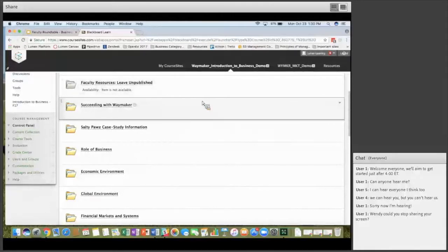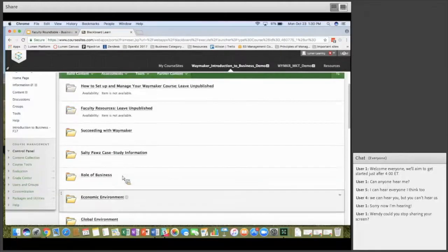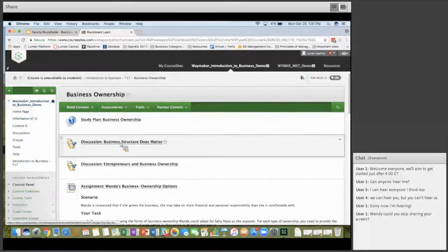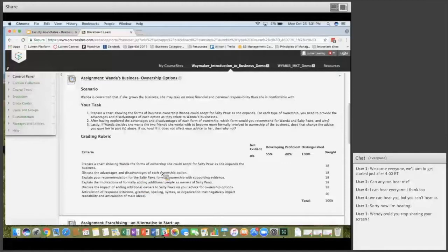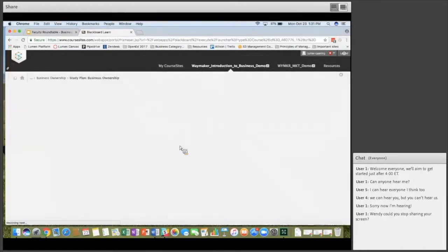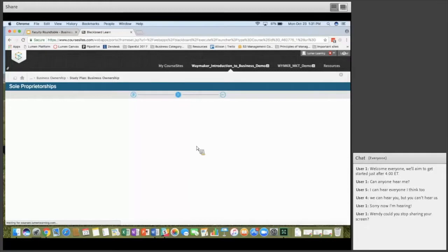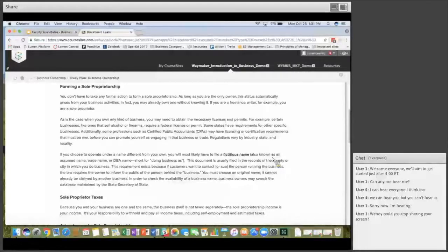This is integrated directly with Blackboard, Canvas, D2L, or Moodle. In Blackboard, when you click into the folders, everything is integrated — discussion sections are set up in Blackboard, assignments are set up as assignments with grading rubrics and grade return. As students click into the courseware, there's no additional sign-on. They can see reading pages and simulations. The text, assignments, discussions, and quizzes are all fully integrated into whatever learning management system you're using.